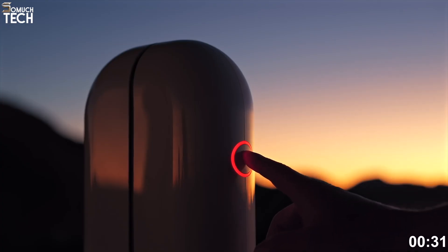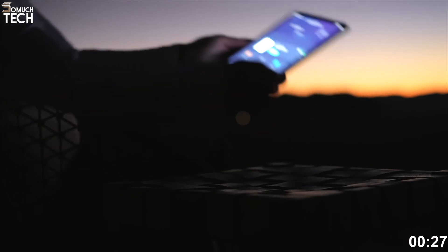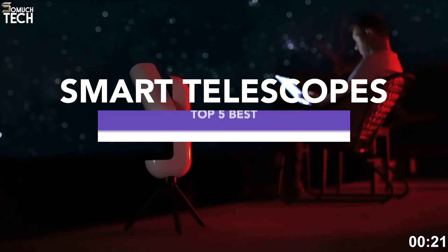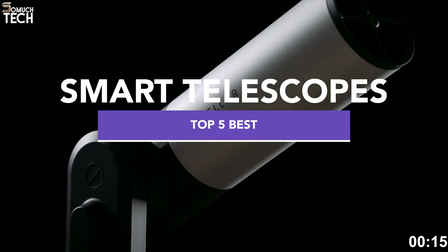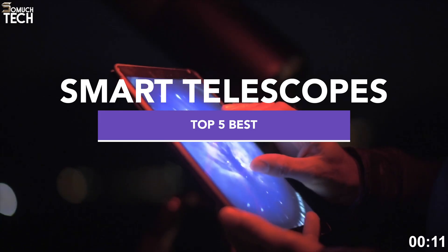Hello everyone, welcome back to the SoMuchTech channel. If you've ever wanted to explore the stars but didn't know where to start, smart telescopes are here to change the game. These high-tech devices handle all the alignment, tracking, and even image processing for you. No astronomy degree required. Whether you're a beginner or a seasoned skywatcher, today's picks offer something for everyone.